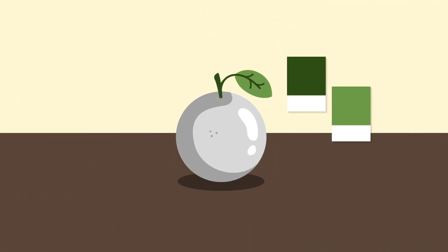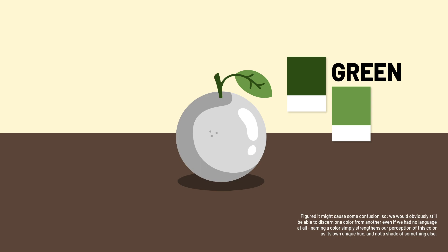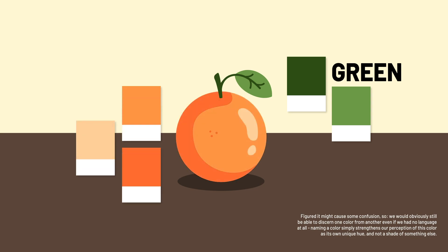We gave this specific hue the name green, so our brains easily know that this is green — and not this. This is orange, which we can also easily spot because we know this is orange. We even gave it a name: orange.